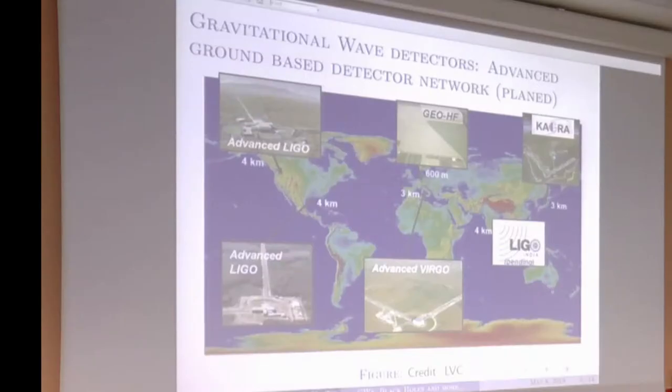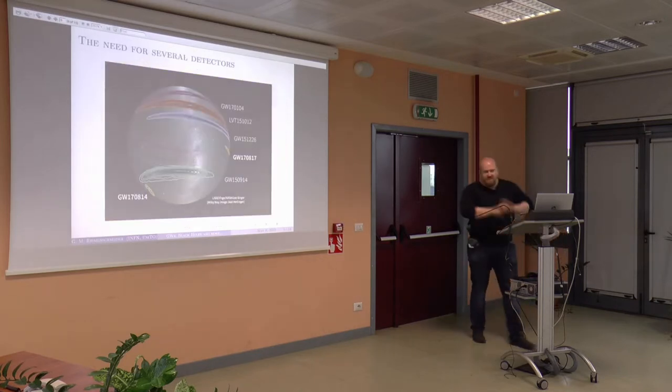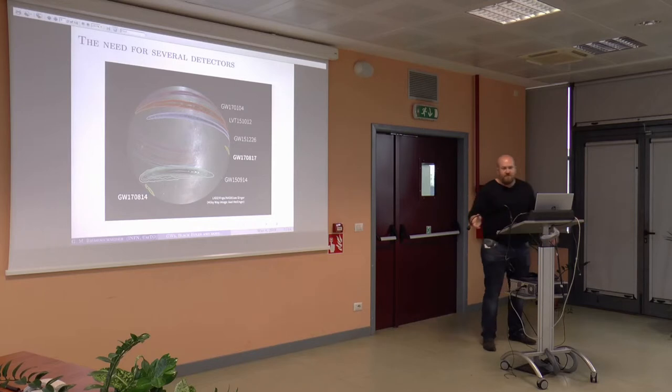We now have several detectors planned and built. Currently operating are the two Advanced LIGO detectors in the United States and Advanced Virgo near Pisa here in Italy. There is the GEO detector in Hanover, although it is not very sensitive to astrophysical phenomena at the moment. Joining the effort soon will be KAGRA in Japan, and another LIGO detector is also planned for India. But all these detectors cost several billions of euros — so why do we need several? What is the point of having more than one?